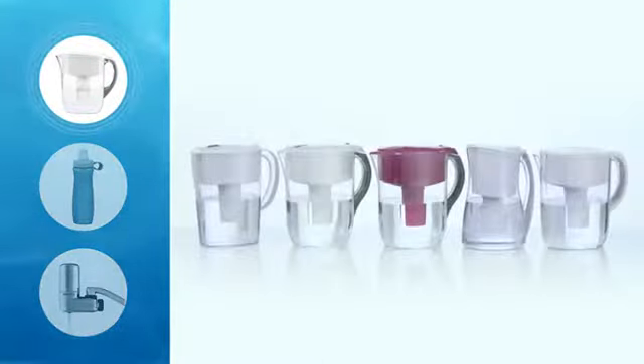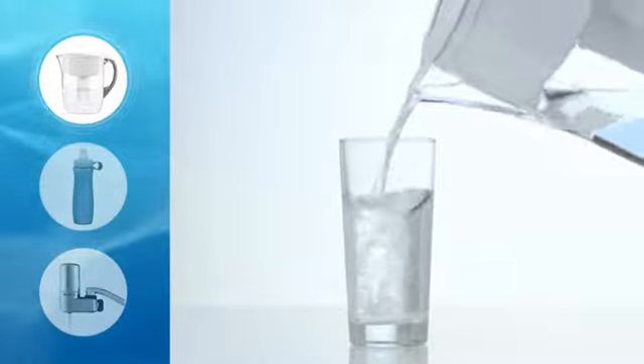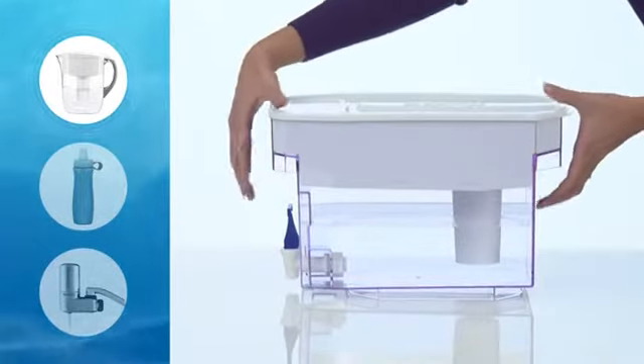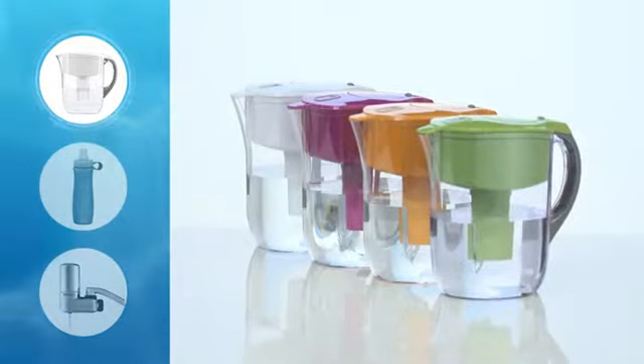First, pitchers. They're the most popular. You keep them in the fridge so they're always nice and cold, and they look great on the table. They come in lots of sizes — compact, just for you; family size; and the big boy dispenser when your thirsty football team comes home. And look at all the cool colors that reflect your good taste. You'll want to show them off.